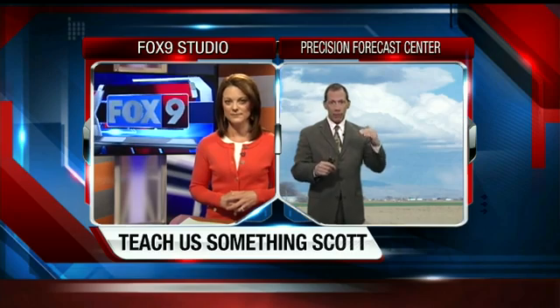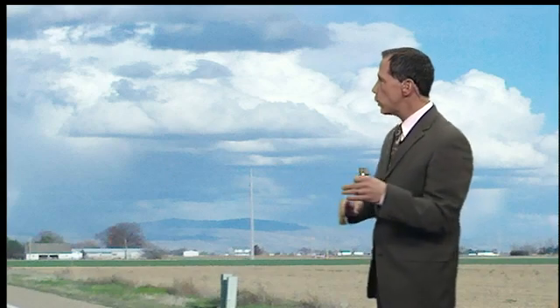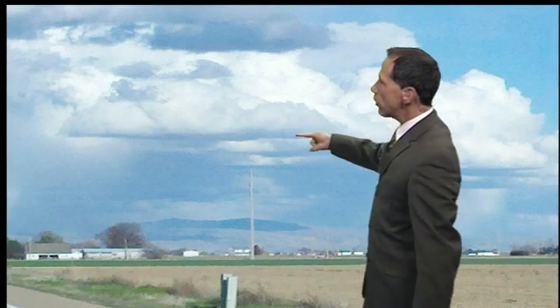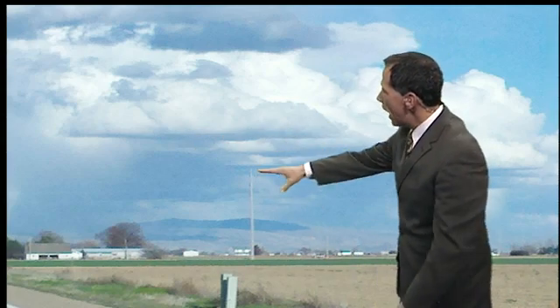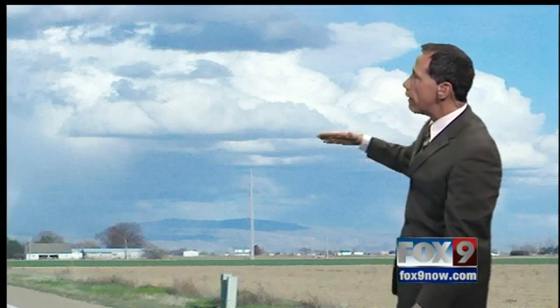Did you notice the clouds? Some of them had flat bottoms, some of them had flat tops as well. This is a picture I took this evening. I was driving down Eustick Road from Nampa heading towards Meridian, and you'll see the cloud bottoms are flat. This is pretty typical when you see these puffy clouds — bumpy on the top but very flat on the bottom.